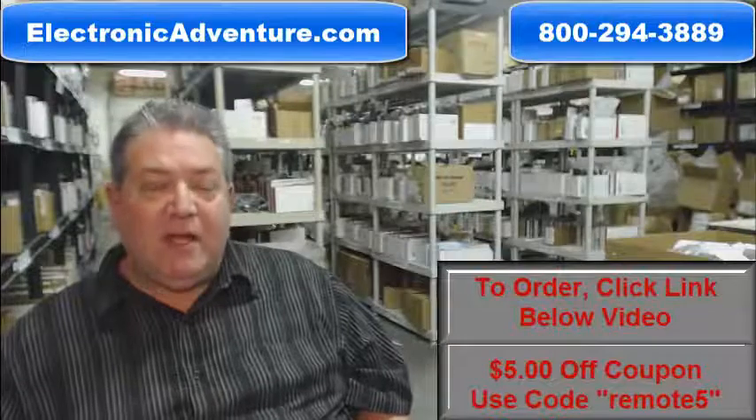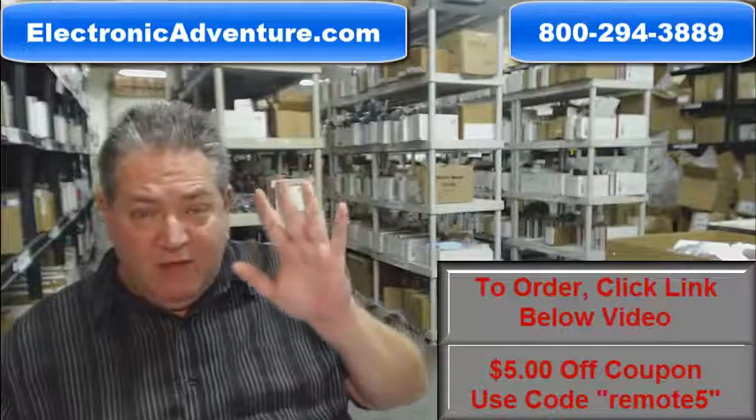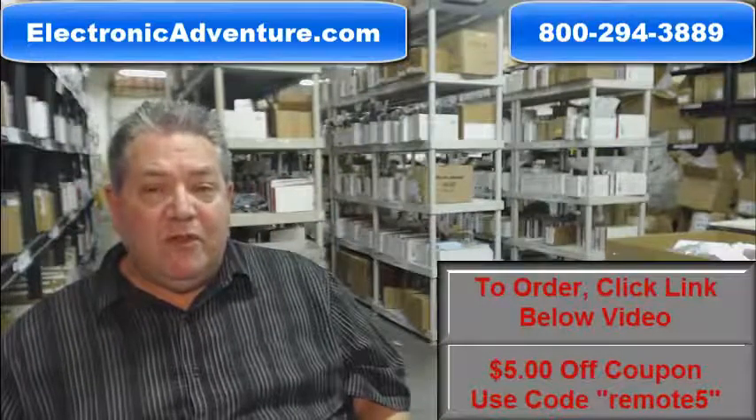So you can save some money when shopping — when it says enter coupon code, type in the word remote and the number 5, and you'll save $5 off that order while shopping with us.